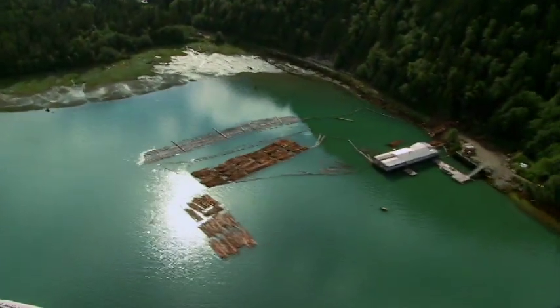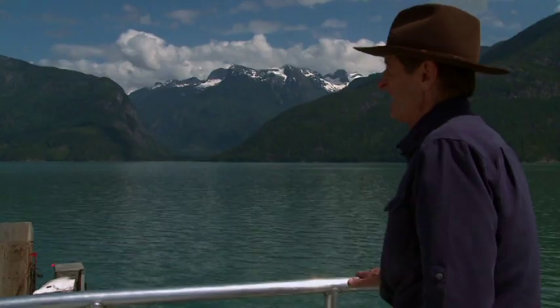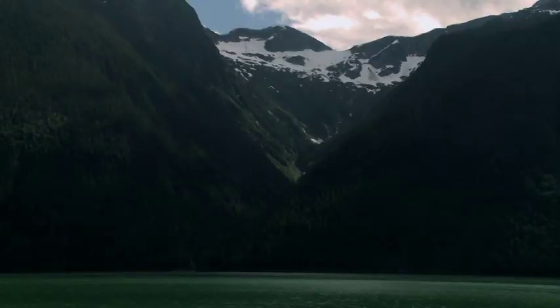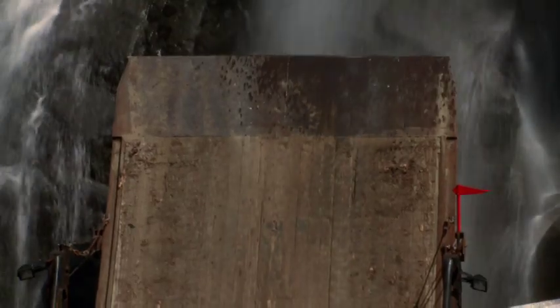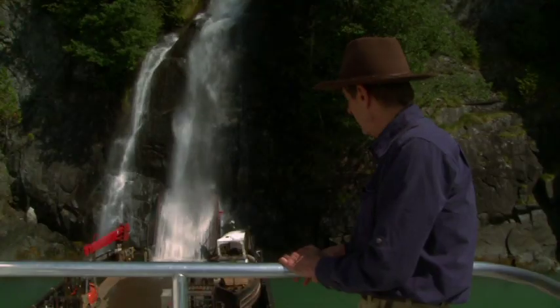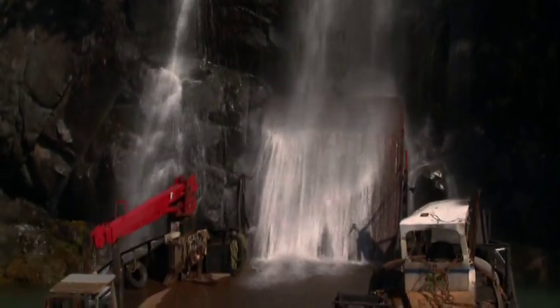My guess is that this inlet — called Butte Inlet — was probably originally a fault, a crack in the earth's surface. A glacier followed that crack, and with 5,000 feet of glacier and all that weight moving down, it carved out this valley and rounded all the sharp corners. This morning during one of the loadings they got a bunch of mud on the ramp, so our pilot decided to clean that off — this is ramp washing, BC style.